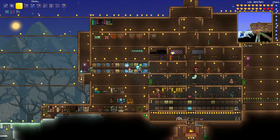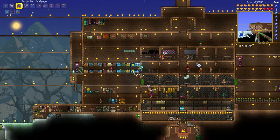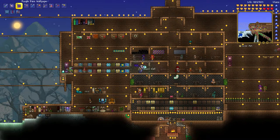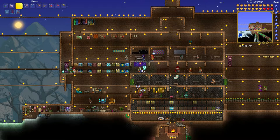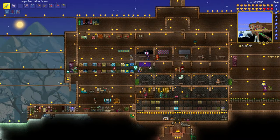To get the purple rain wallpaper, buy it from the painter and then put it on the wall. He sells it for one silver each. So here I buy ten purple rains and I put it on the wall and now it's a very beautiful background, don't you agree? That's how you get it.